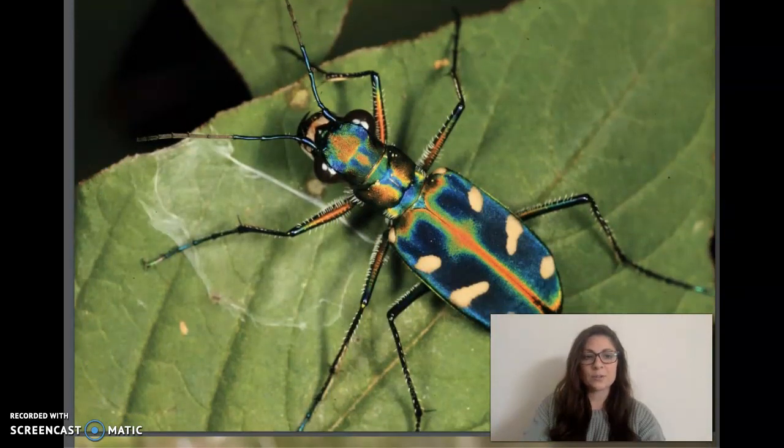Tiger beetles are fierce predators, chasing down almost any prey they can find, including other insects. Their fast legs and strong jaws make their job easy. Tiger beetles are the fastest runners in the insect world. Even the larvae of tiger beetles are predators who eat other insects. The larvae hide in burrows, popping partway out and snatching passing insects with their jaws.